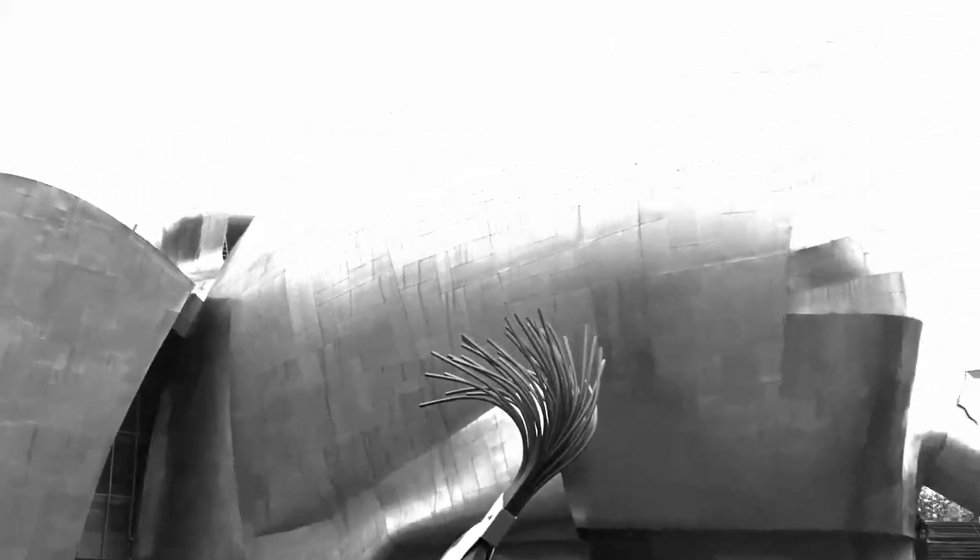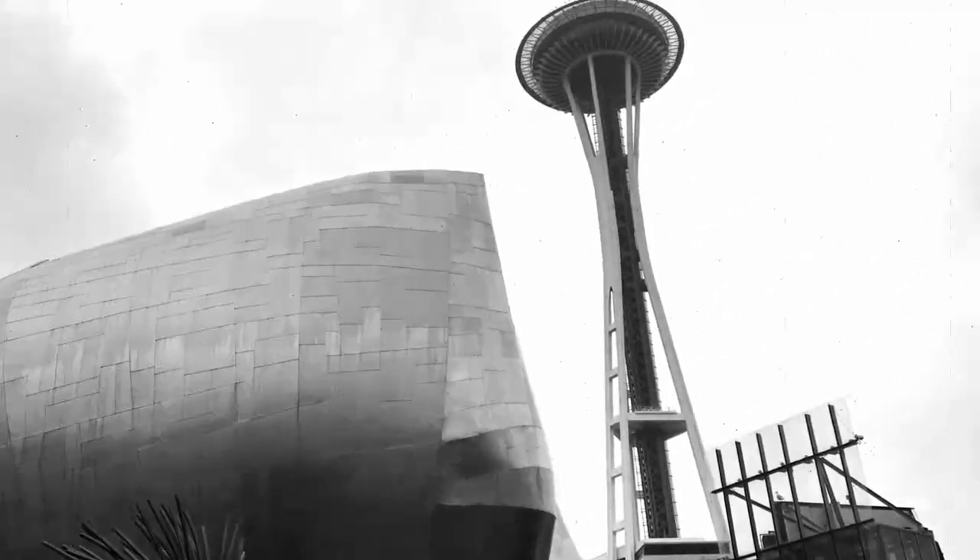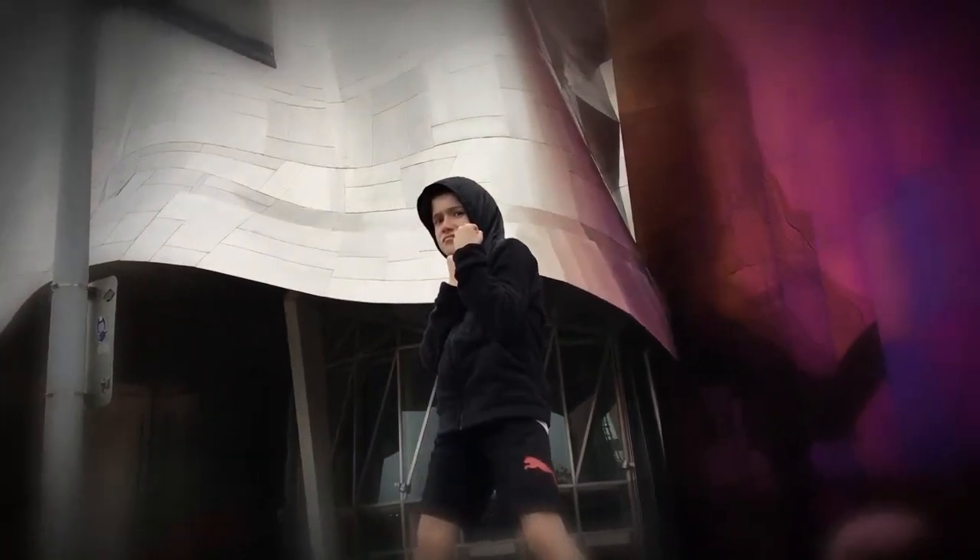Hey guys, welcome to Gaming with Mason and today we are at the Museum of Pop Culture in Seattle, Washington with Mason. We're going to check out the Minecraft Exposition. Let's go inside.